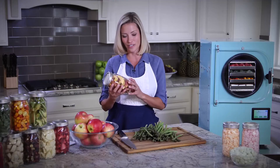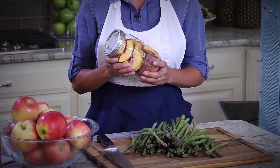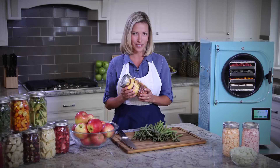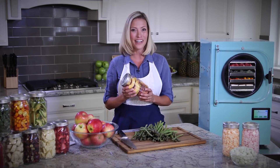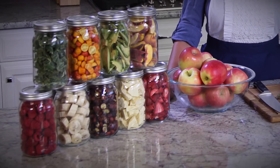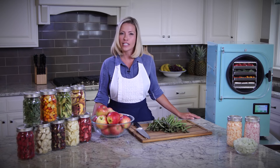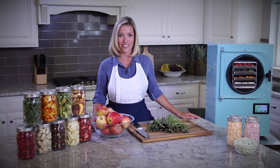Even through those many years, your fruits, vegetables, meats, even full meals retain their original taste, nutritional value, their color, and shape. It's hard to tell that any of this food has been freeze-dried. It doesn't shrink or discolor, and it doesn't taste any different than it did the day it was harvested.